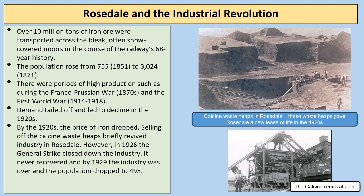Over 10 million tonnes of iron ore were transported across the bleak, often snow-covered moors in the course of the railway's 68-year history. The population rose from 755 to 3,024. There were periods of high production such as during the Franco-Prussian War in the 1870s and the First World War. After the First World War demand tailed off and decline set in during the 1920s. By 1926 the general strike closed down the industry and it never recovered. By 1929 the industry was over; the railway line was sold off and the population dropped back to 498.